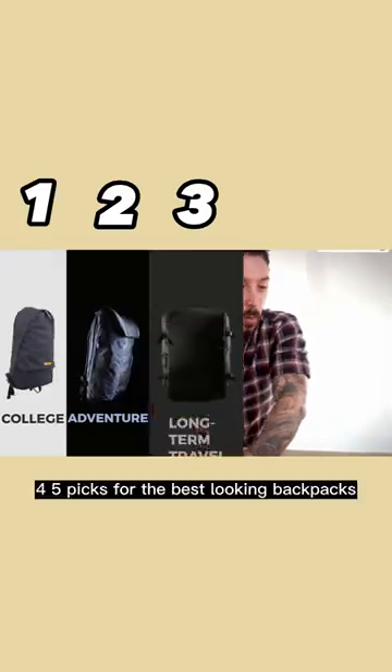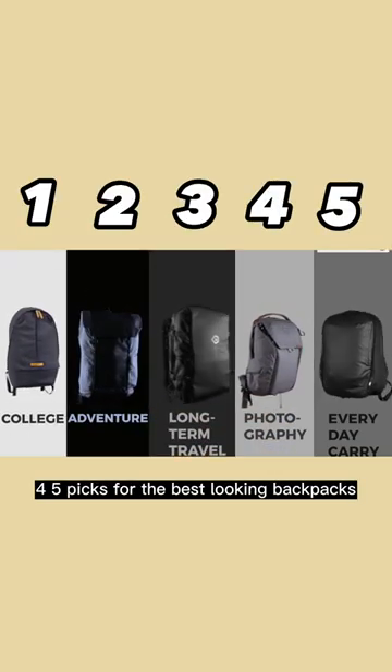These are our one, two, three, four, five picks for the best looking backpacks.